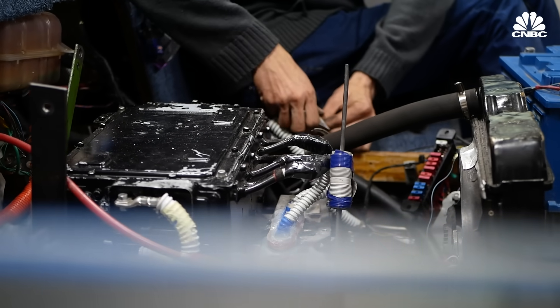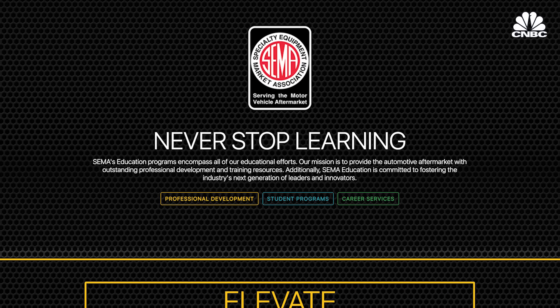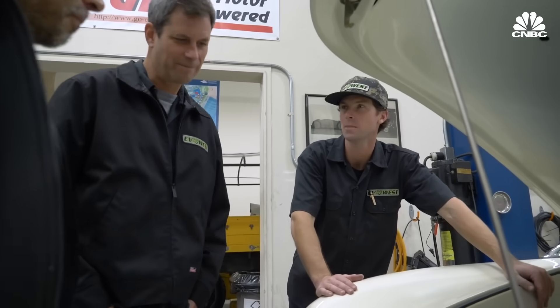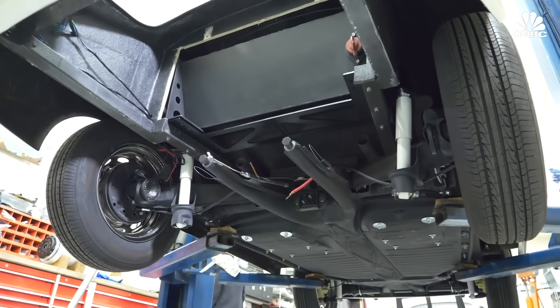The biggest business opportunity bridging the conversion space and the EV market is knowledge on how to work on them. The vocational side is incredibly important—the industry is really struggling to attract younger people into vehicle mechanics as a career. SEMA spends a lot of time on education and has recently begun offering courses on electric vehicles. As an early pioneer, EV West has had people visit from all over the world—Poland, Japan, Chile, Colombia, Mexico—who have gone back and started their own EV conversion shops based on EV West's business model.